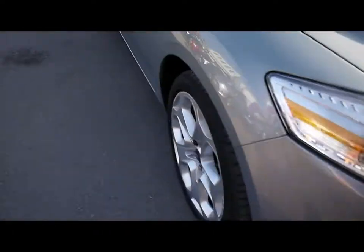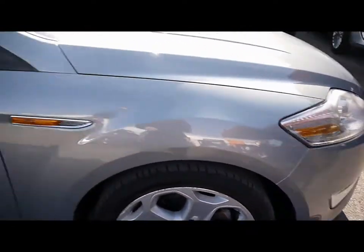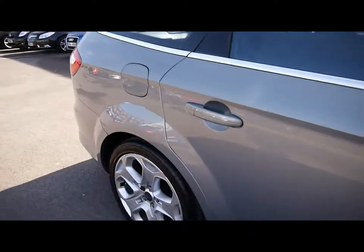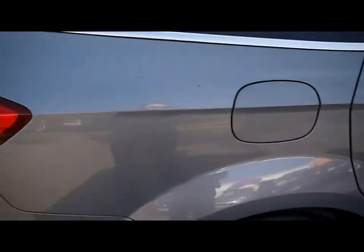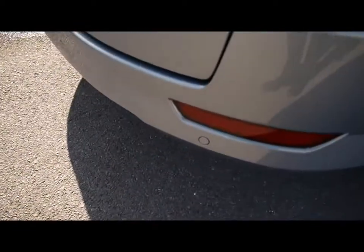Features include front parking assist sensors, 18 inch alloy wheels, great condition bodywork, and rear parking assist sensors.